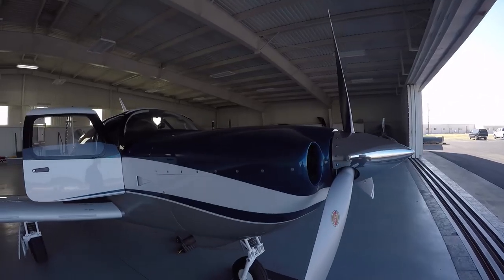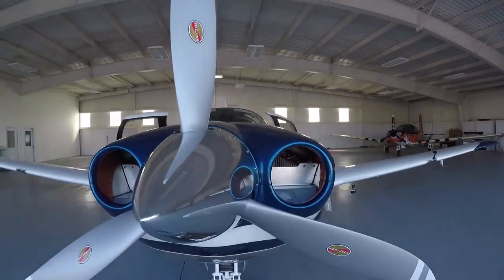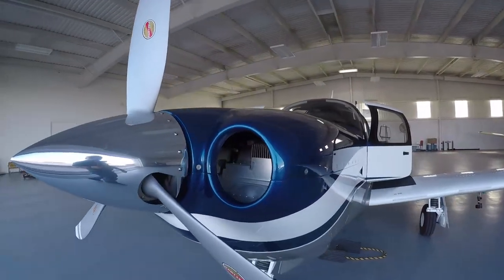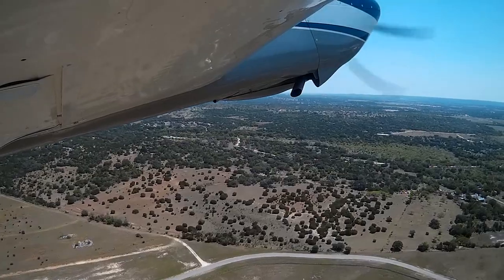Everyone, it's Paul Bertarelli reporting from the cockpit of a brand new Mooney Acclaim Ultra. This version of the Acclaim is the latest version — turbocharged, high-performance airplane. It differs from the long-body Ovation in that it has a turbocharger. It's also got two doors. I'm with Lee Drumheller of Premier Aircraft Sales, who covers Mooney for the Southeast area of the United States.